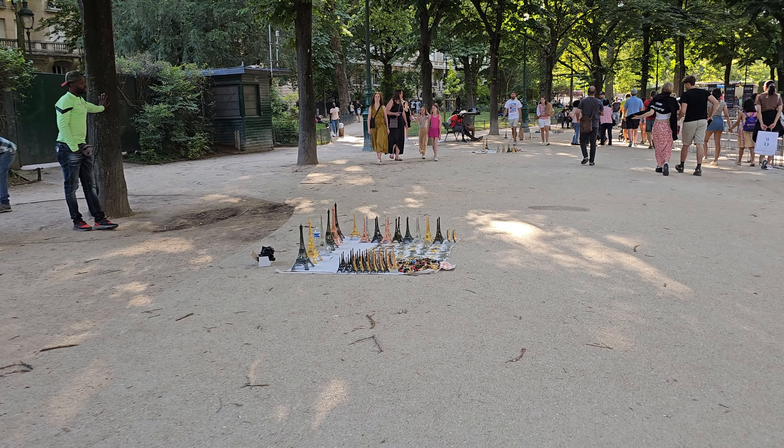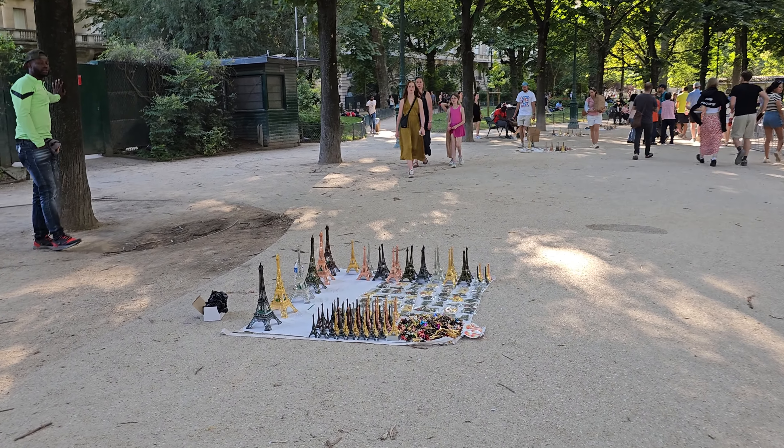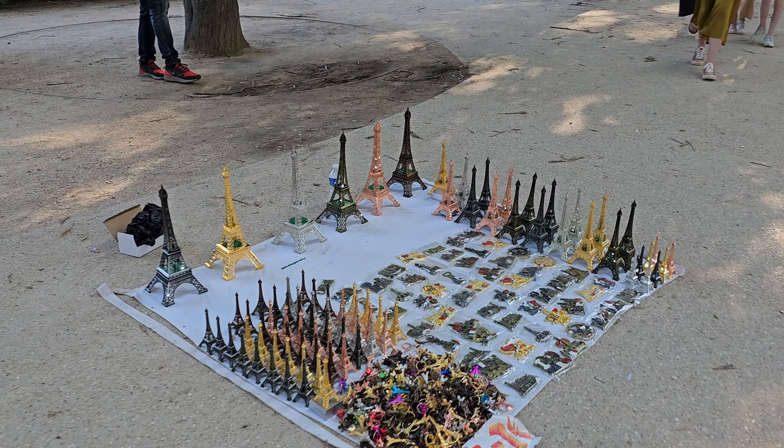We like to collect souvenirs from different places. This Eiffel Tower with the light looks really amazing — we need to buy one.